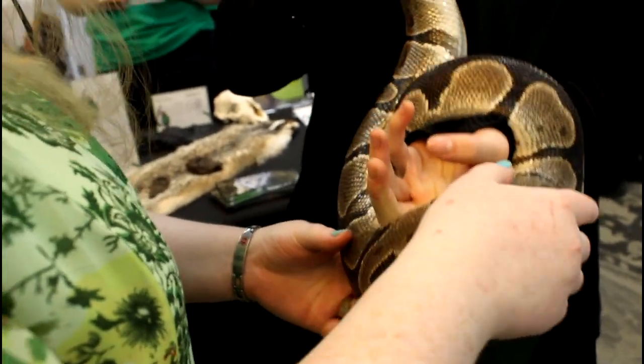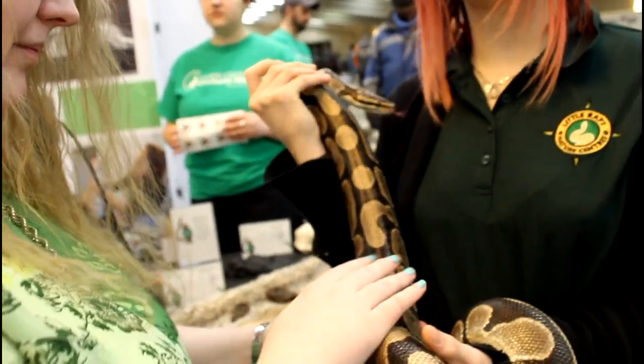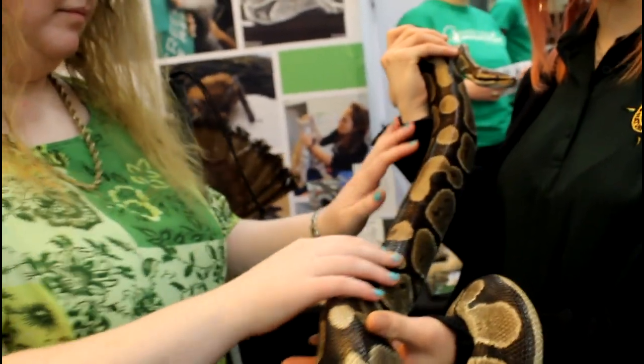How long is she? She's about probably three to four feet in length. They rarely exceed six feet — that's actually the max you can probably get, but most are around three to four feet in length.